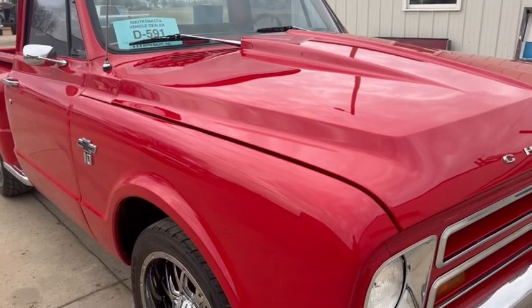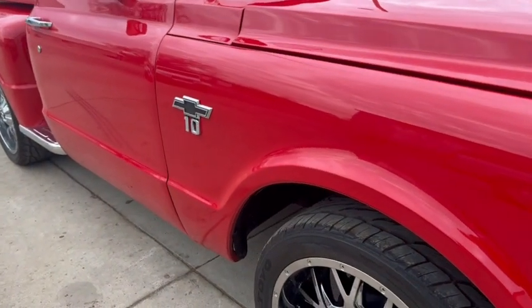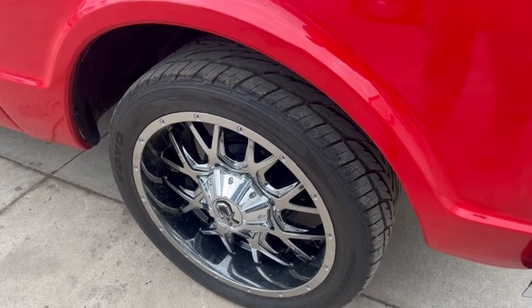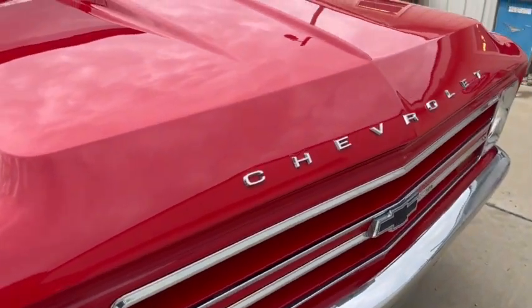Hi, this is Dirk from V&B Auto Sales. Today we're showing you our '67 C10 — really, really nice truck. The truck came out of the Salt Lake City area. It has a ZZ4 350 in it.